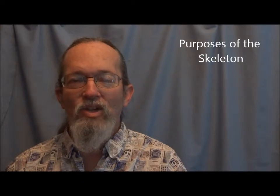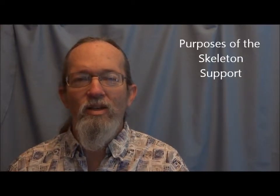Hi, I'm Stuart Harris. Welcome to the amazing skeletal system. The skeleton does many jobs for us. The skeleton provides rigid support for the entire body.